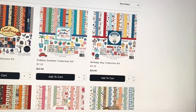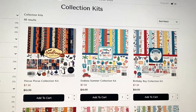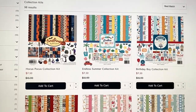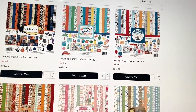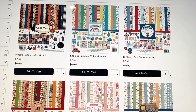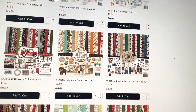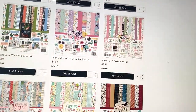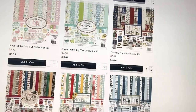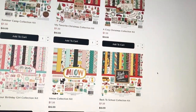Next up, they have collection kits. The collection kits are $7.50 each, or I think it's ten for sixty dollars. They have the Hocus Pocus vintage cartoonish one in the collection kit, some baby ones, summer, fall, Christmas — there's always a ton of Christmas. They also have the spooky Halloween collection, more summer, winter, and more. They've got a lot of options.